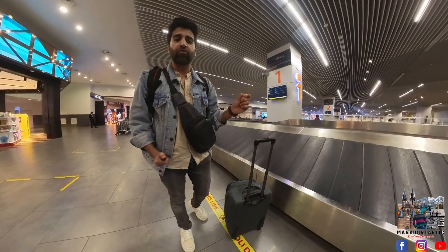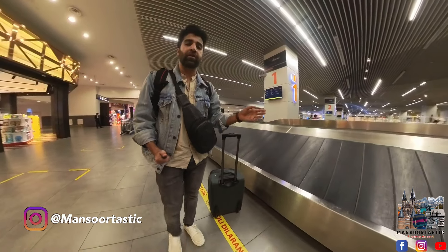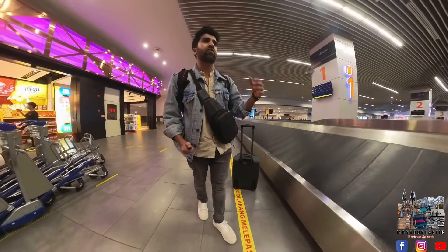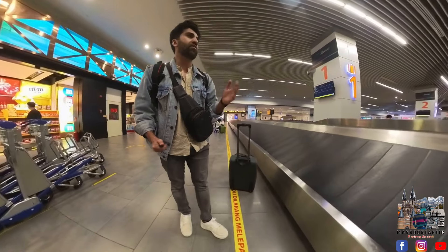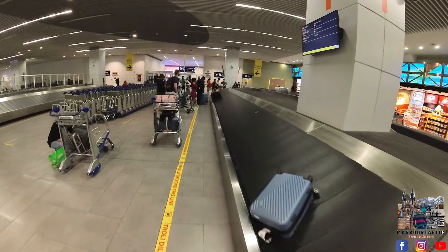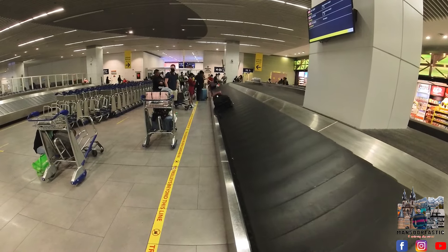Guys, let me show you how you can go from Kuala Lumpur domestic airport to Kuala Lumpur international airport. I'm just waiting for my luggage. When my luggage is there, I will show you guys what's the cheapest way and what's the fastest way to go to the international airport. I have to take a flight to Turkey from the international airport, but I arrived here from Penang to Kuala Lumpur on a domestic flight. That's why I landed here.